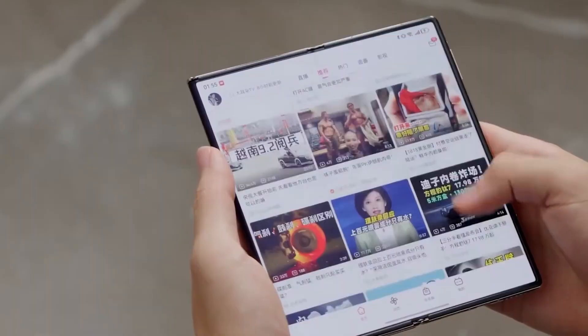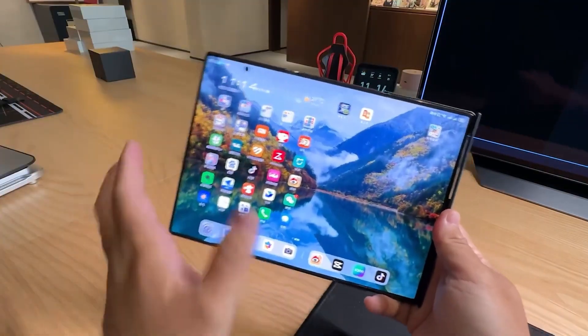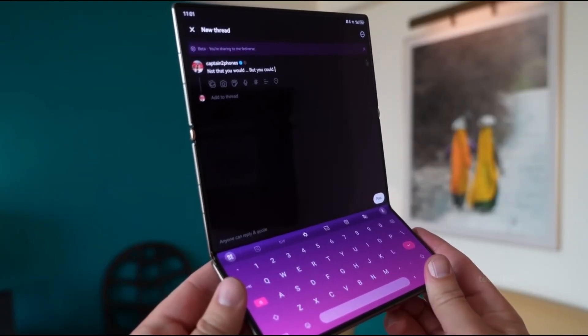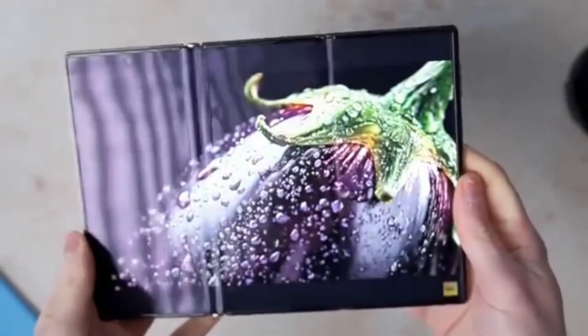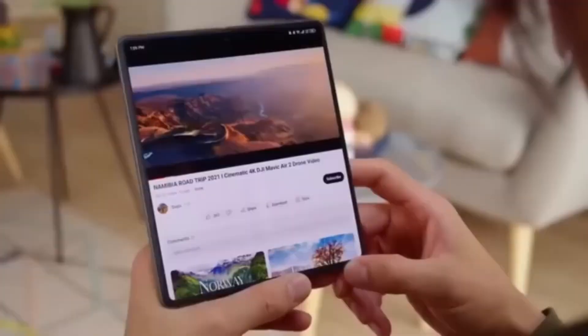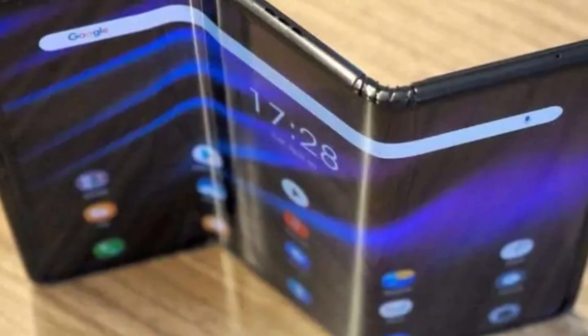Samsung has been teasing this mysterious trifold since early 2025, but now the leaks and insider reports are pointing to something far more real than just a prototype. At first, the whispers were almost disappointing — rumors that it would be locked away in only South Korea and China. But new certifications and production details suggest this phone could spread further than anyone expected.